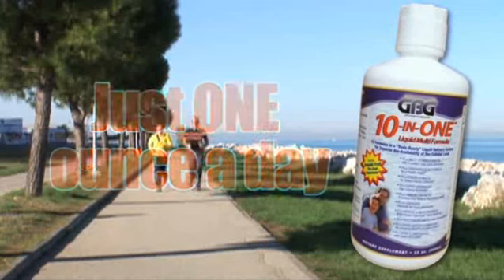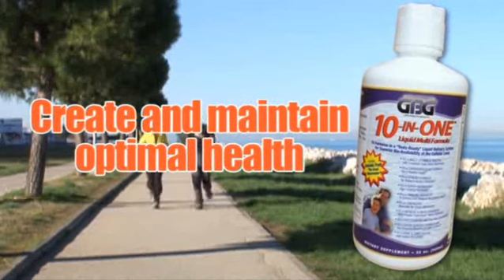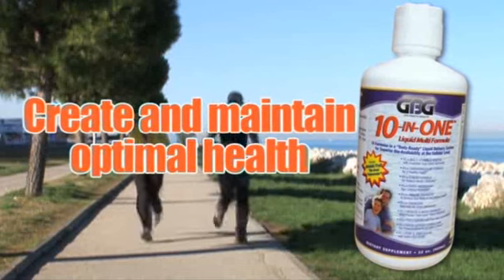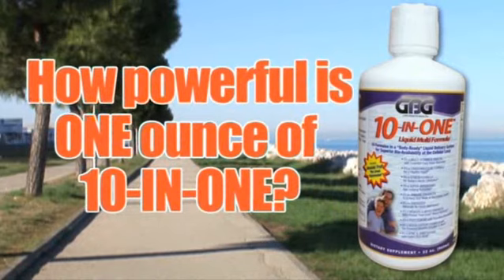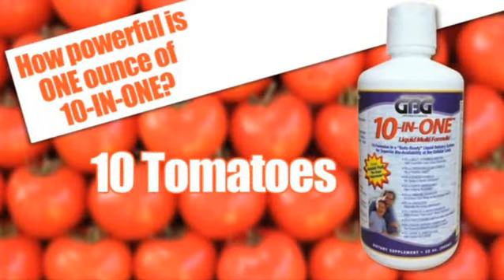In just one ounce a day, GBG's 10-in-1 gives you everything you need to help create and maintain optimal health. How powerful is one ounce of 10-in-1? Here's just some of what one ounce contains. Vitamin A equivalent to 10 tomatoes.